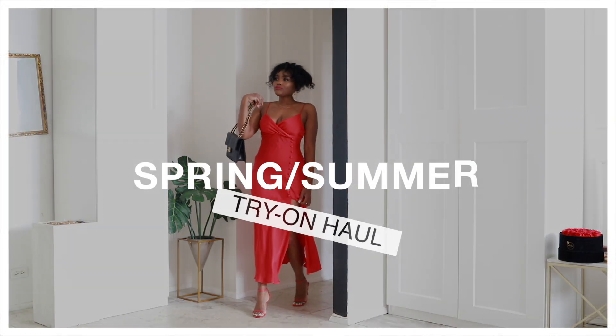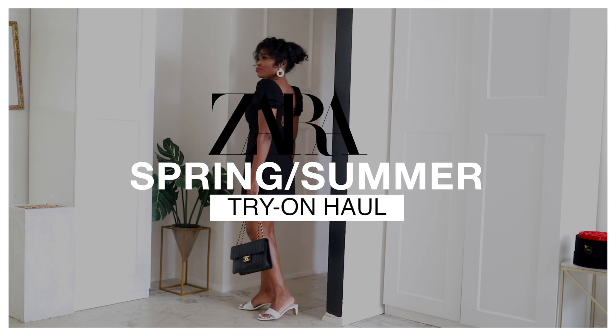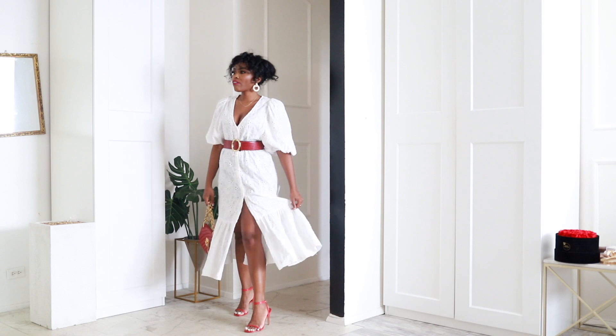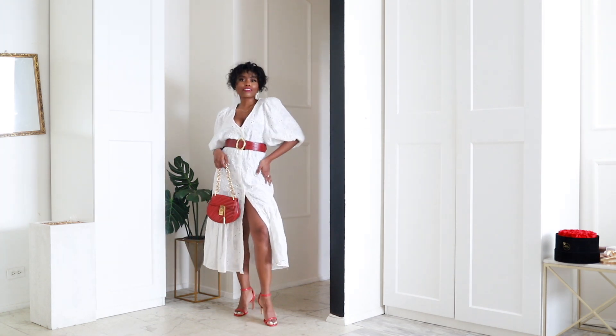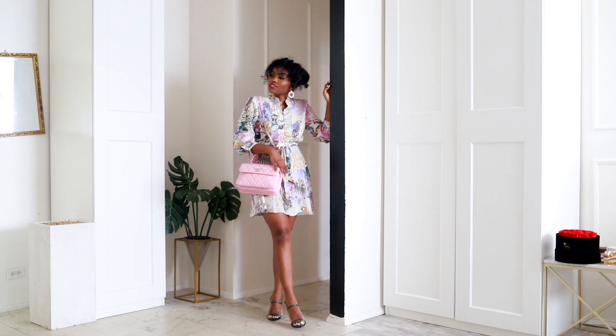Salut ladies, welcome back. Today I will be sharing 10 summer dresses that are very feminine and classy and sexy at the same time. I really love all of these dresses and they are all very affordable from Zara as well as H&M.